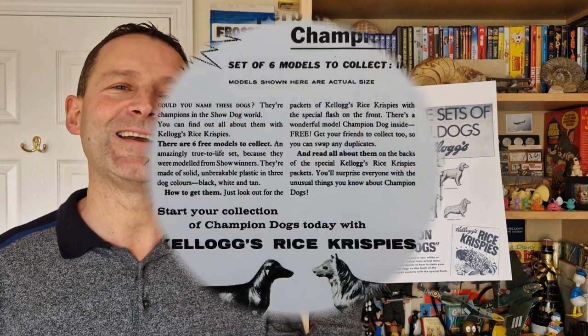Hi breakfast cereal eaters, welcome to another edition of What's in the Box. So what have you got this time? This is for the dog and crafts lovers out there. This is from 1959 and it's Kellogg's Rice Krispies Champion Show Dogs. Let's take a look.